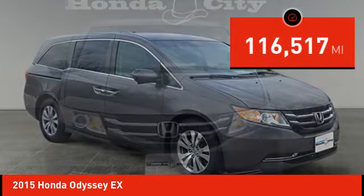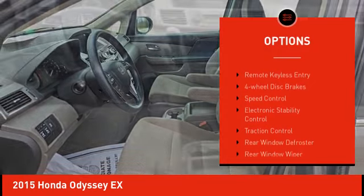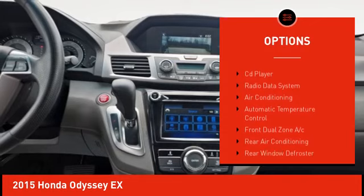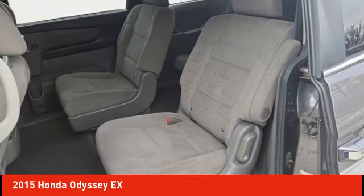This vehicle has less than 120,000 miles. Here are some of this vehicle's great options: alloy wheels, rear spoiler, brake assist, remote keyless entry, four-wheel disc brakes, speed control, electronic stability control, traction control, rear window defroster, rear window wiper.